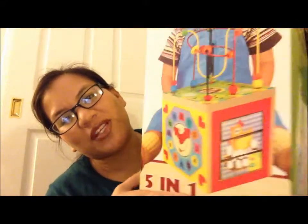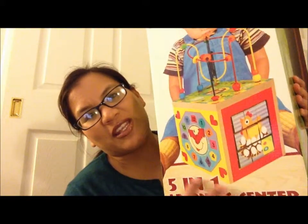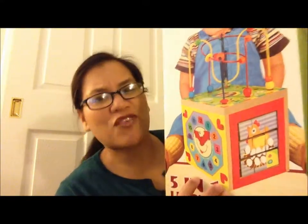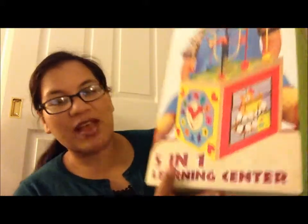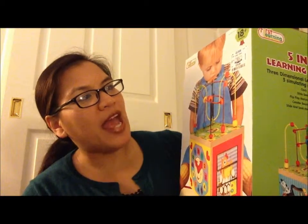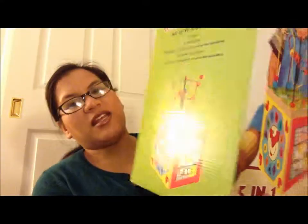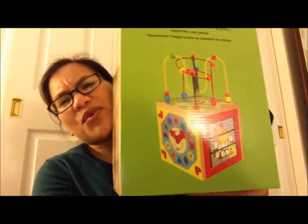I've always wanted one of these as a kid — it's one of those mini learning centers they usually have at the doctor's office. It's a five-in-one learning center and we got it for $14.99, compare at $25. It's from First Learning and it's got all these awesome components — I love these wooden learning toys. We picked that up for my son.